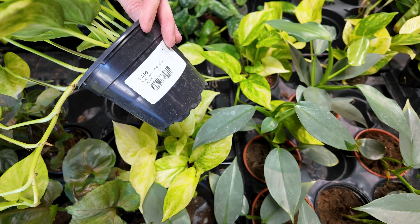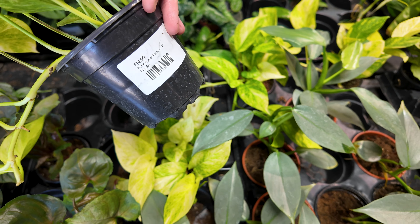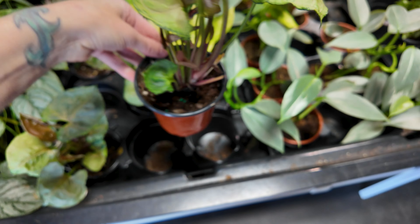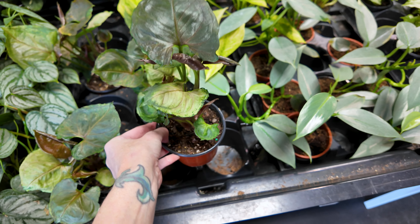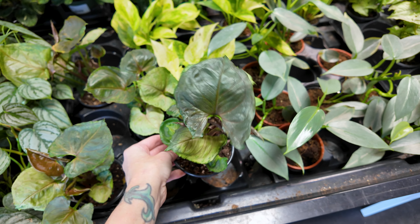Back here we've got some pothos — this says it's a neon queen for $14.99. We've got some more syngonium over here. This is a strawberry ice, which is also in that video of plants I don't get the hype about — this one is $16.99.